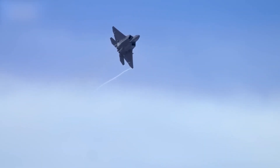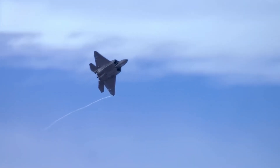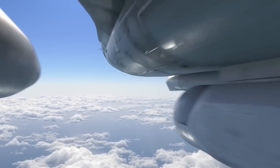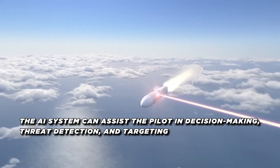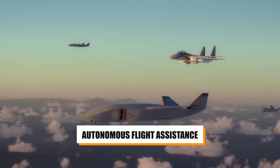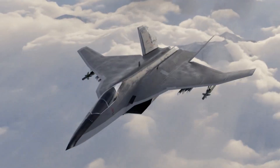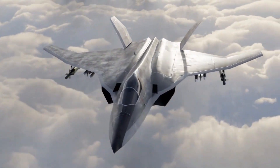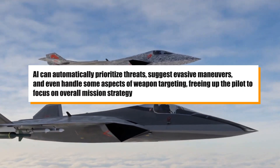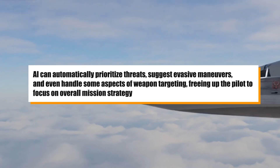A key innovation of the FX is its integration of artificial intelligence. AI plays a critical role in enhancing the aircraft's combat capabilities. By processing vast amounts of data from sensors and other aircraft, the AI system can assist the pilot in decision-making, threat detection, and targeting. One of the best AI features is its ability to provide autonomous flight assistance, allowing the FX to carry out missions with reduced pilot workload, enabling faster response times and more efficient combat operations. For example, AI can automatically prioritize threats, suggest evasive maneuvers, and even handle some aspects of weapon targeting, freeing up the pilot to focus on overall mission strategy.